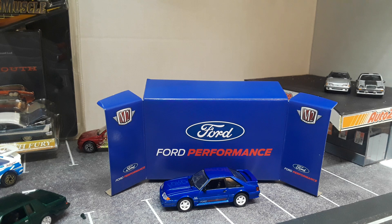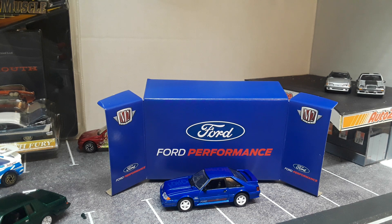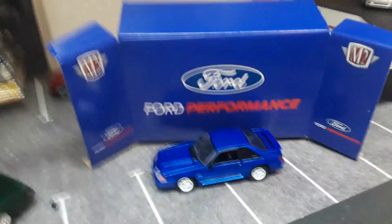Hello YouTube, this is going to be a weekly haul video, seeing how I got a bunch of new Greenlight in the mail. Haven't been finding anything new at the stores.